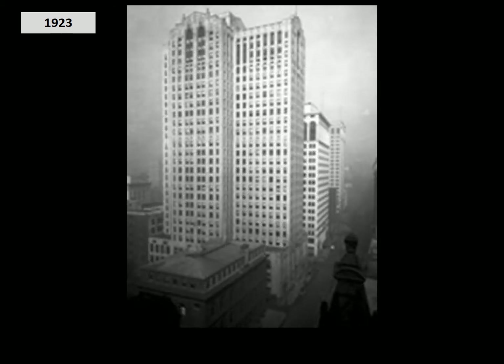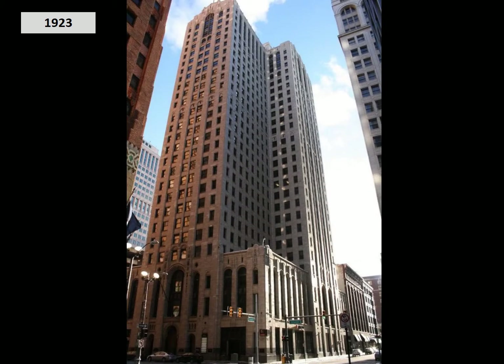In 1923, Lawrence and his brother Arthur demolished the four-story office building, the Buell Building, in downtown Detroit and replaced it with a 26-story building. That building — the Buell Building — is still an icon in downtown Detroit.